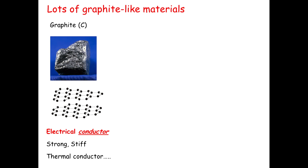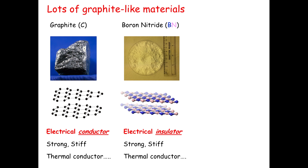It gets better, because graphite isn't the only layered material. There are many two-dimensional materials where, instead of carbon as in graphene, you have other atoms. An example is boron nitride — very similar to graphite, made of stacked sheets, but the sheets are made of boron and nitrogen, not carbon.